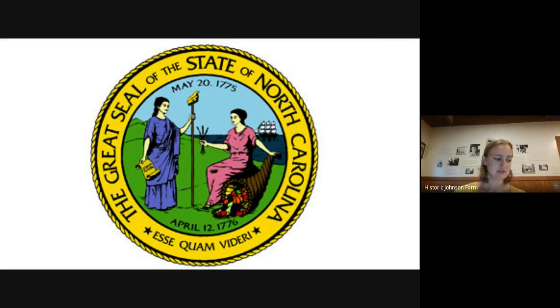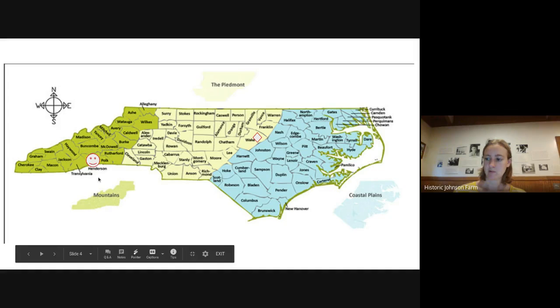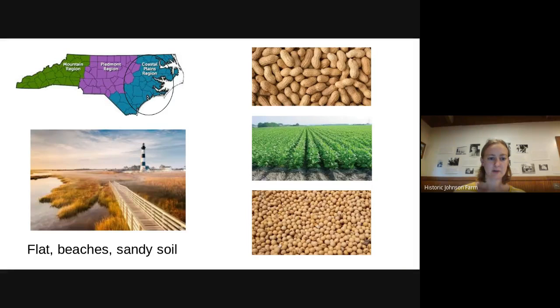So that is the seal. Now let's talk a little bit about the geography of North Carolina. There are three regions: the mountains, the Piedmont, and the coastal plains. I marked where I am with a smiley face — I'm in Henderson County, which is in the mountains. Raleigh is our state capital, marked by a diamond, and it is in the Piedmont, kind of in the center of the state. So let's talk a little bit about each of those regions.